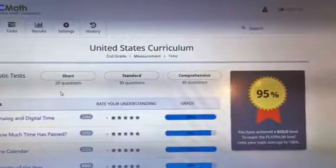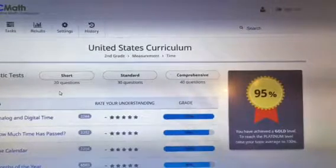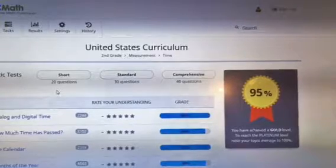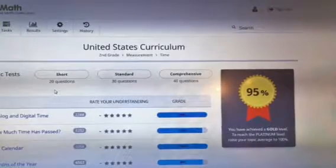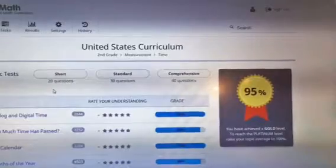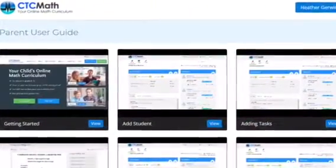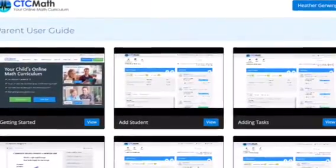This screenshot shows the lessons in one area — this was the United States curriculum — and it shows the lessons and the grade received on all of them. I just love the gold medal in the corner. This next screenshot is from the parent user guide, which has a ton of videos you can watch to get to know the website and how to use it better.